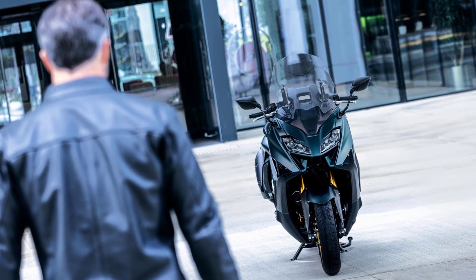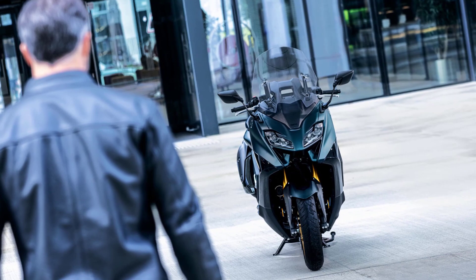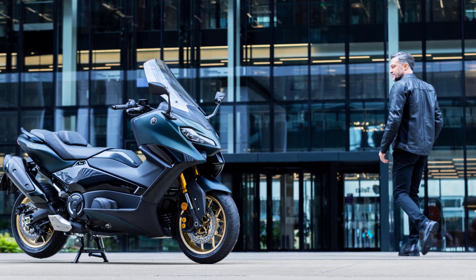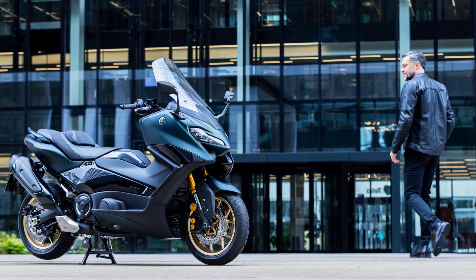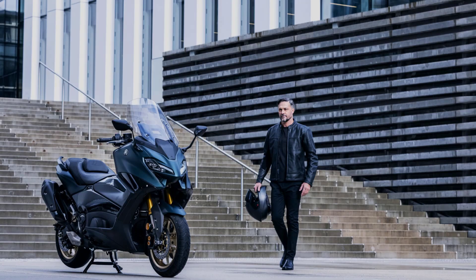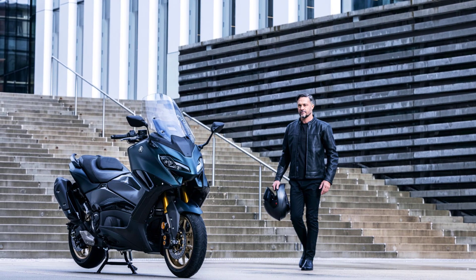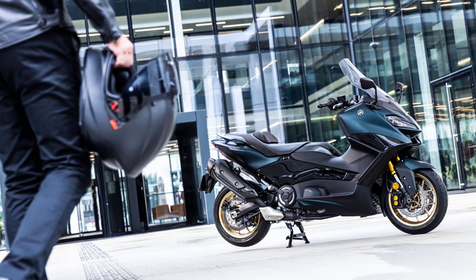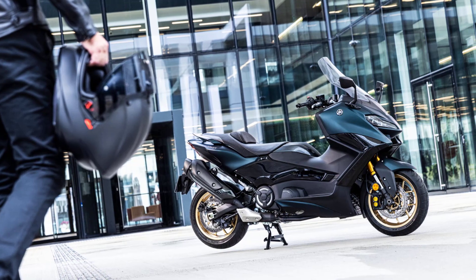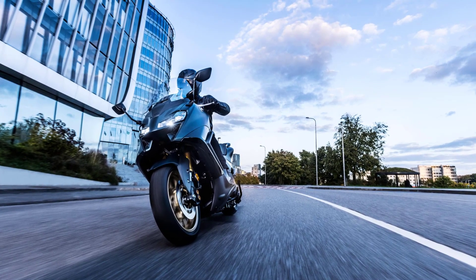You work hard, you play hard, time is your most valuable commodity, and you appreciate authentic style and proven quality. So when you see what the T-Max TechMax has to offer, it's probably going to be one of the easiest and smartest decisions you've made for a long time. The fact that so many T-Max TechMax riders are repeat purchasers of Europe's most successful sports scooter says a lot about this high performance vehicle. And whether you've always been a Max fan or you're new to the brand, the sportier new model is designed to deliver the most thrilling and satisfying ride in the class.